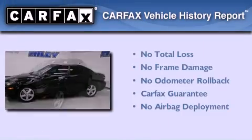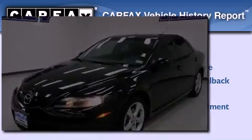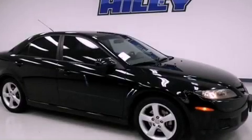Not to mention that this Mazda qualifies for the Carfax Buyback Guarantee. Stop by today and test drive this automobile for yourself.